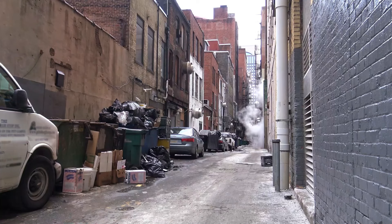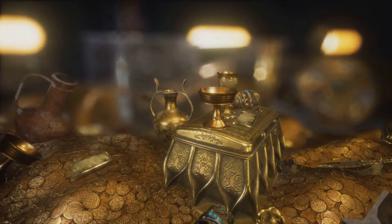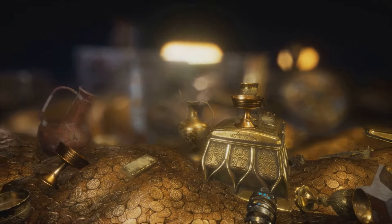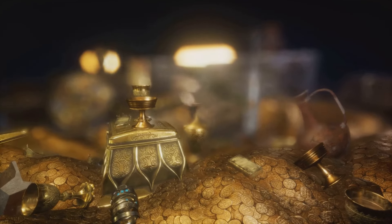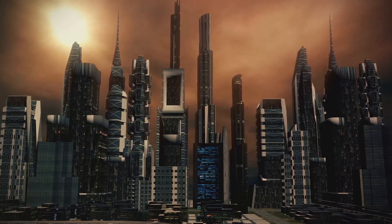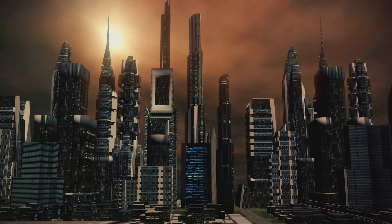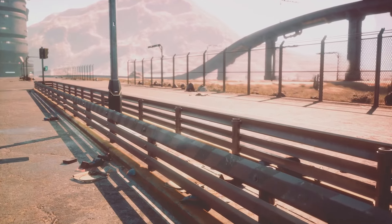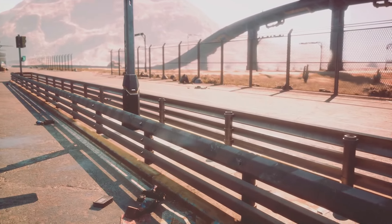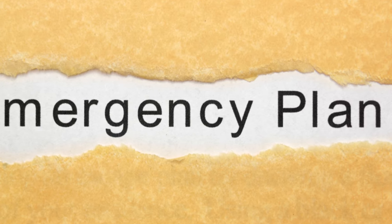Imagine a sudden collapse in society — a world where the conveniences we took for granted vanish overnight. In such a scenario, the items we overlook today become the treasures of tomorrow. It's not just about having these items, but knowing how to hide them effectively. That's why we're here today: to discuss 13 items that could make all the difference in a SHTF scenario and the art of concealing them. The goal isn't to scare you, but to equip you with the knowledge to navigate a post-collapse world. Remember, being prepared is the best defense against any disaster.